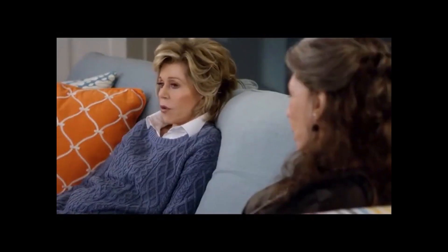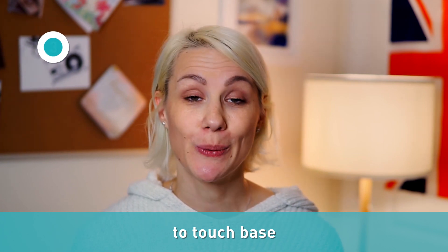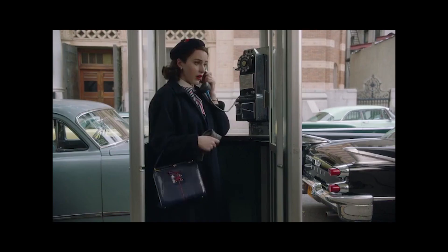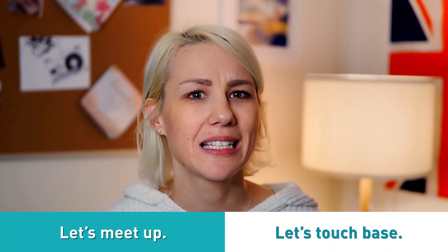We fell out of touch after the whole Robert mess. If instead of a long catch-up you prefer just a short chat to talk about the latest news with somebody, use the expression to touch base. For example: I'll stop by his place and touch base with him when I'm in the city next time. I was just calling to touch base. This expression can also be used when you want somebody's opinion on something, or when you're suggesting to meet up — instead of "let's meet up" you can say "let's touch base."